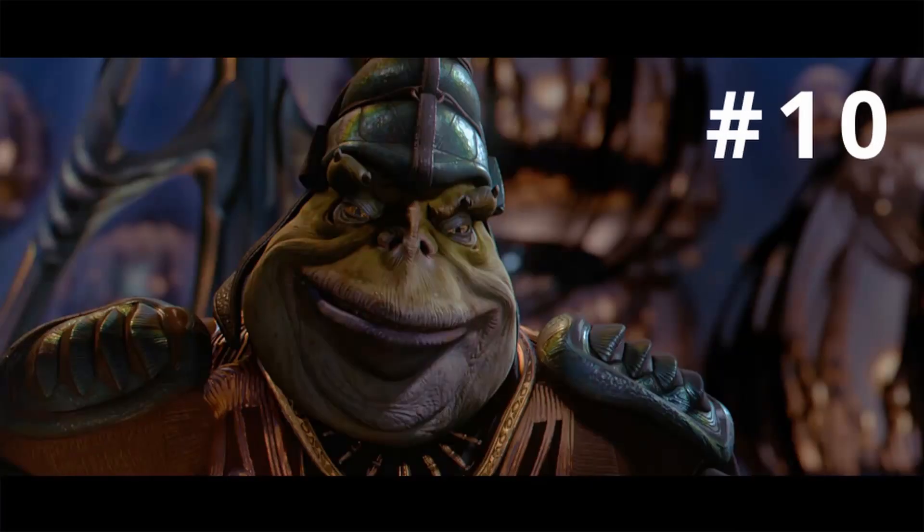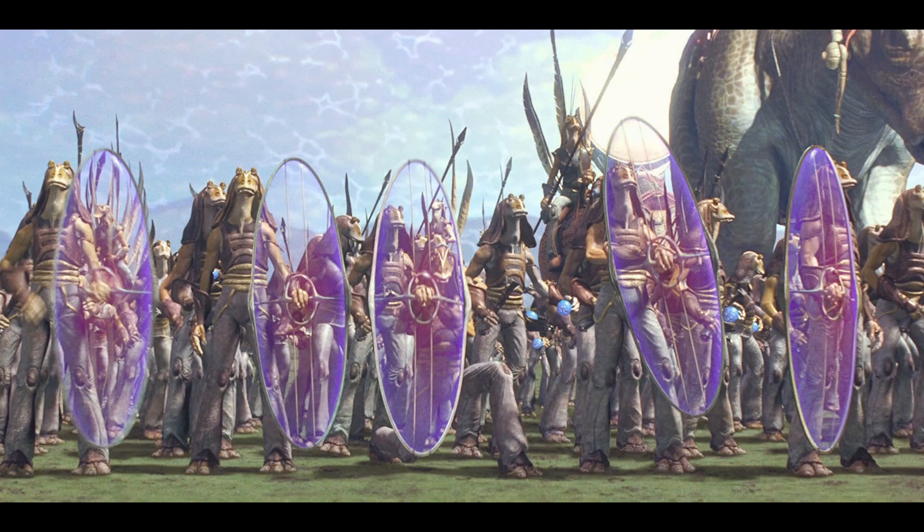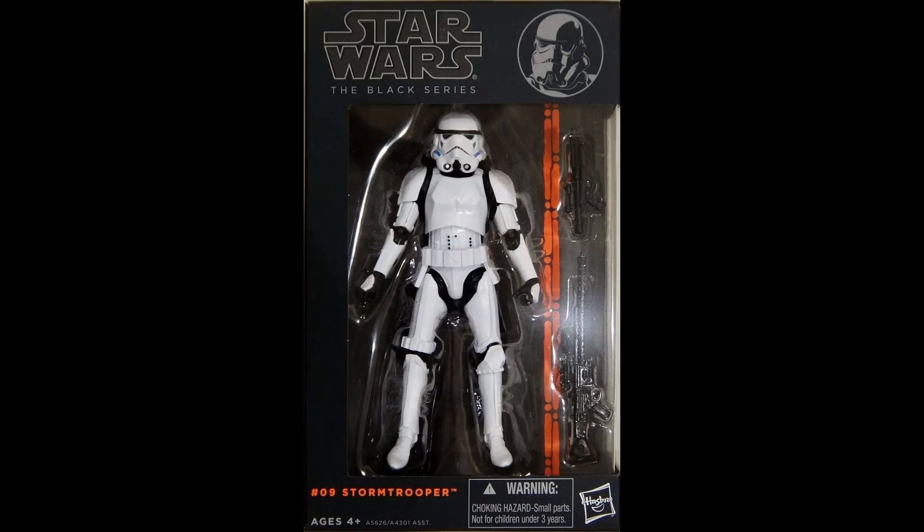Number 10: Boss Nass. Not the best character, but I just love the design. I remember the Episode 1 figure — I thought it was really cool before I ever saw the movie, like, this guy looks cool. He's interesting looking, so I definitely think he deserves it. We've also talked about one of the ones we almost put on the list: an army builder for the Gungans, because we do like army building. I wouldn't mind seeing more Gungans. I don't hate the Gungans, I don't hate Jar Jar. Plus you need an army of them to fight the battle droids from Episode 1.